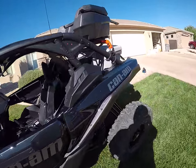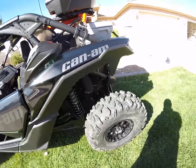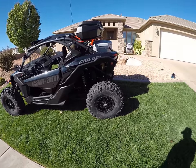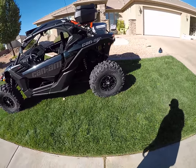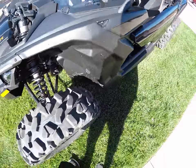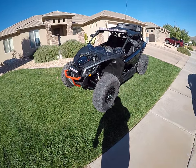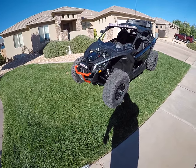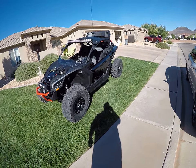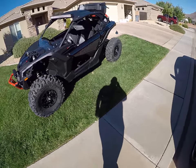Listen to it — super quiet. 32 inch rock chains on this beast. Rock crawling — you see that little shadow right there? That did touch just a smidge when you're in a bind, turning, going really slow crawling. Nothing bad. Once you're on the open highway, dunes, whoops, whatever — no touching at all. I would definitely recommend the 32s. I did measure this, did give it 16 inches of clearance in the middle — that's pretty impressive.